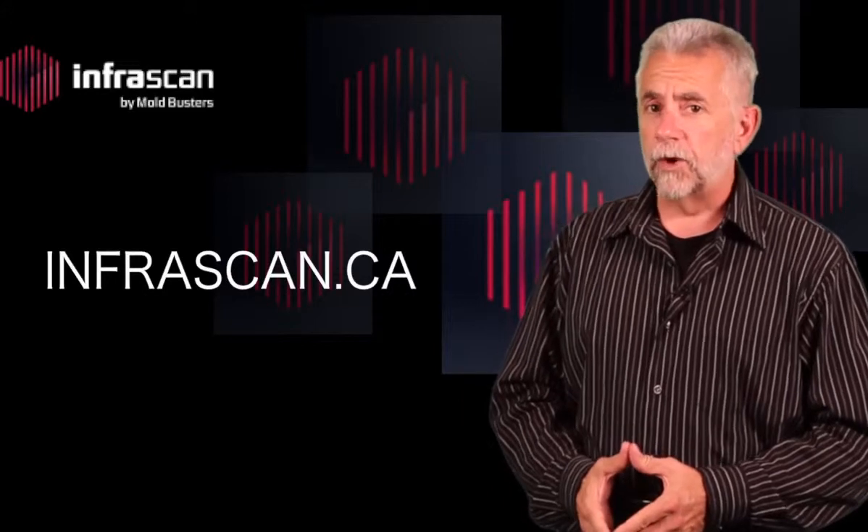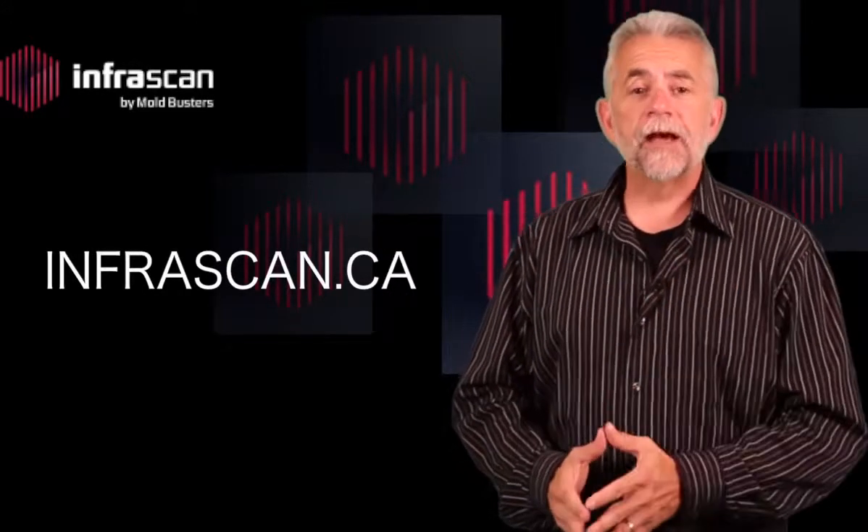If you suspect a problem in your home or office, you should contact Infrascan by visiting infrascan.ca. They can do a mold inspection that will be unintrusive and accurate. Check us out today.